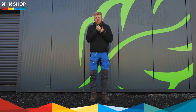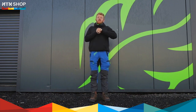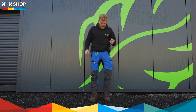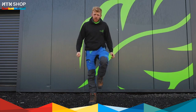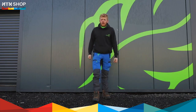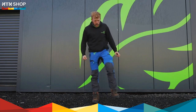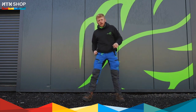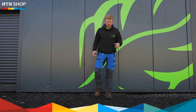Hello everybody. These are the Arbortec Breatheflex Pro Chainsaw Trousers. These trousers offer unrivalled comfort and flexibility. They're made from the very lightest, durable and strongest materials that can be found on the market, and they also feature the very best chainsaw protection to weight ratio of any trousers that you can find on the market. So let's have a look at some of their key features.